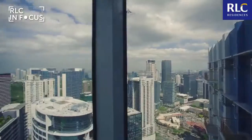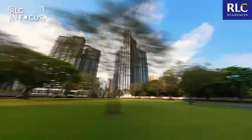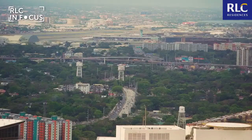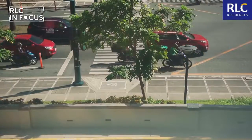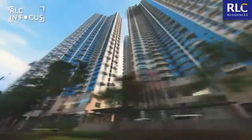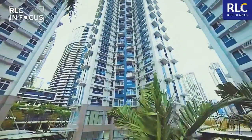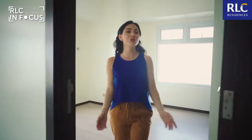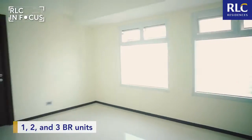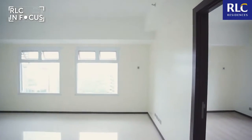Our next stop is the Trion Towers. Located at the heart of BGC, the Trion Towers is perfect for those who want to save time traveling from home to their office. Imagine if you normally spend four to five hours a day on the road just to reach your office. Living here means saving those hours and spending them with your family instead. That's what I call efficient city living. Here at the Trion Towers, you can choose from one, two, and three-bedroom units.